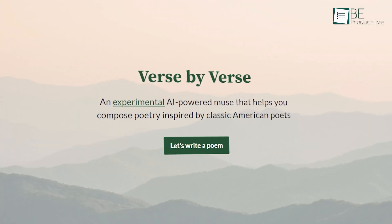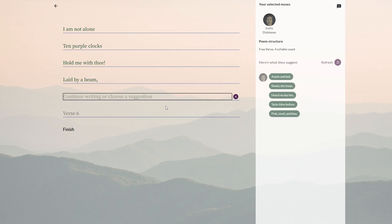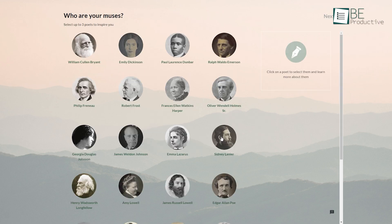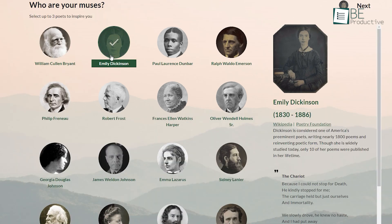Our next tool is Verse by Verse, an interesting AI-generated website that can turn you into a poet in an instant. With this experimental website from Google, you can easily compose poems. All you need to do is choose three poets of your choice from the available options, like Emily Dickinson, James Russell Lowell, and more.